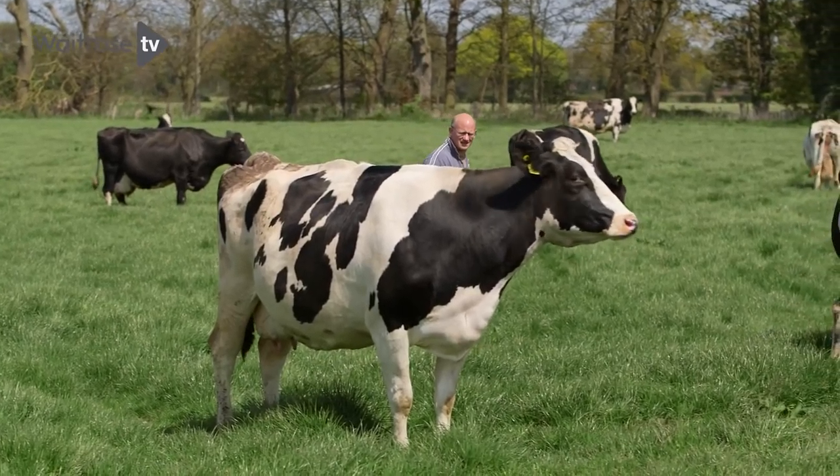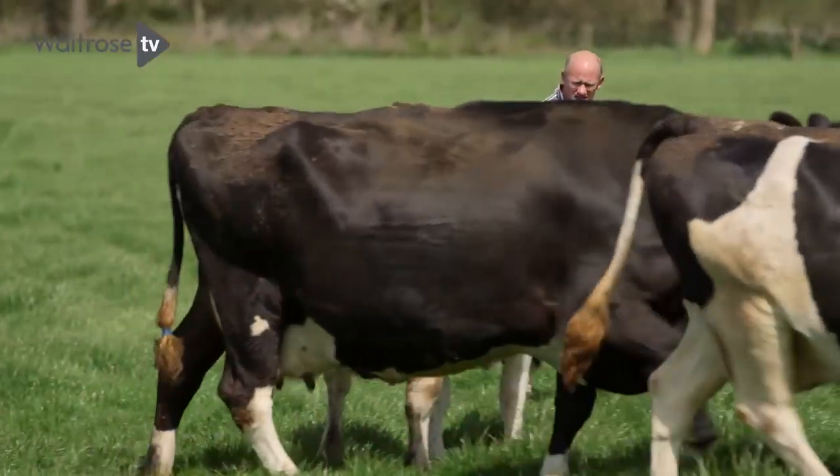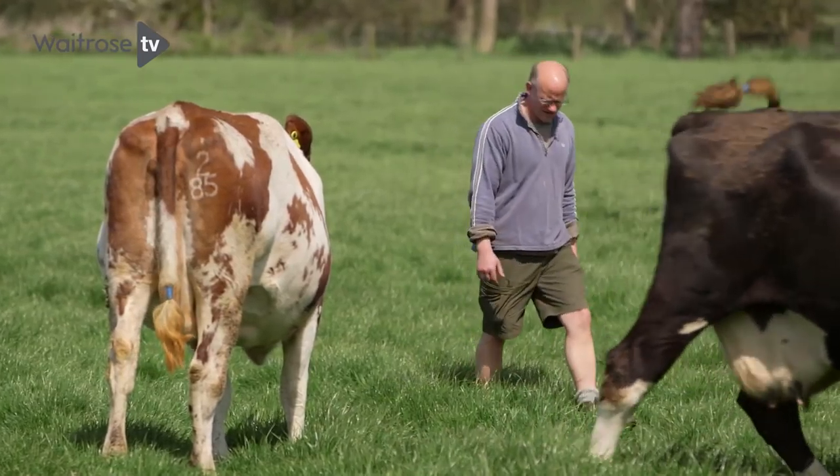We essentially see ourselves as farmers — very traditional farmers — keen on our breeding and how we feed the cows to produce the quality milk we need for the cheese.